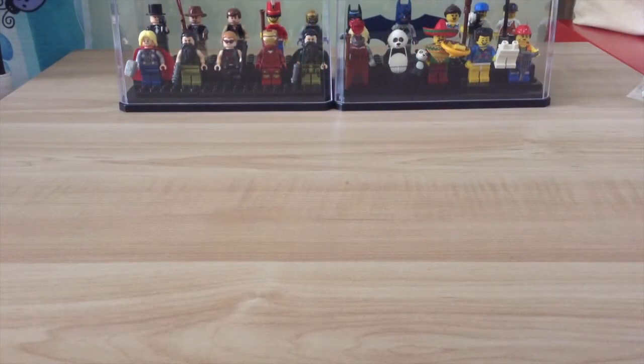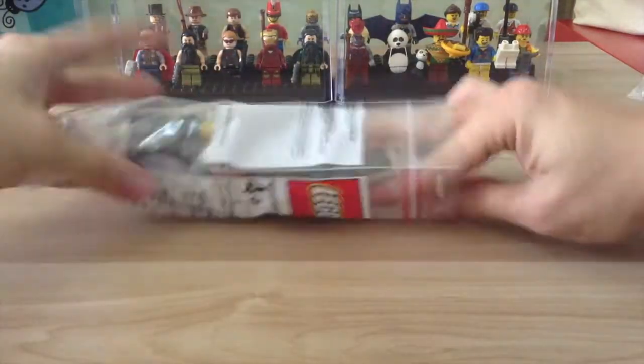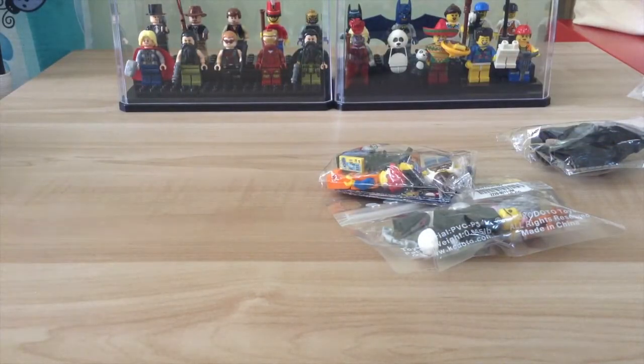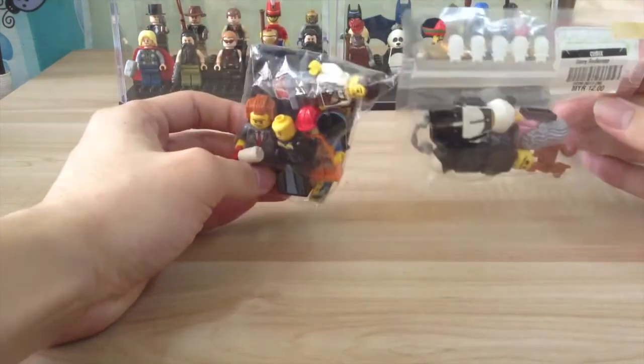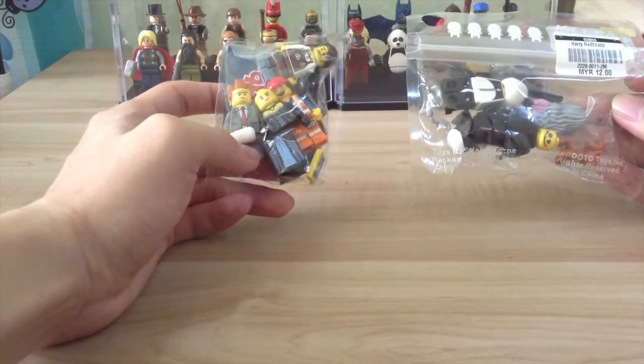Hello guys, welcome back! This is yet another Lego haul — Legos which I purchased from eBay, a local reseller. I got some Lego Minifigures from him, as well as one lot of the ring minifigure. I got it pretty cheap — about eight ringgit a piece. These are Lego Movie minifigures, and they didn't come with their base plate, that's why it's cheap. I bought it at eight ringgit per minifigure, which costs about two dollars fifty cents in US dollars.